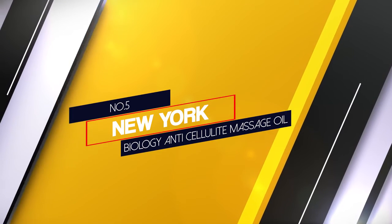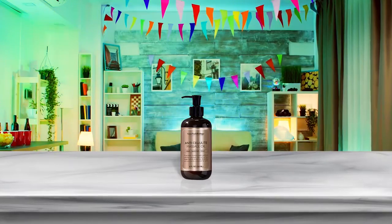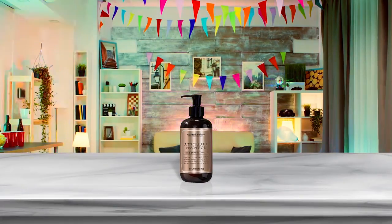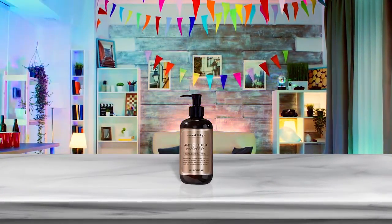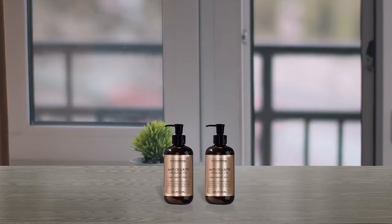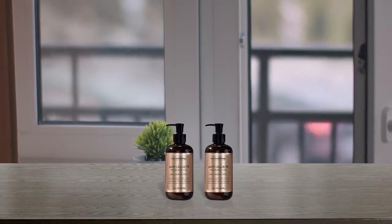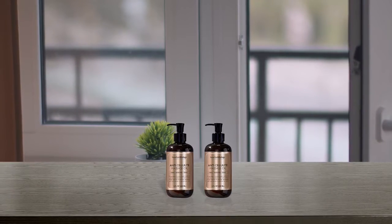Number 5. New York Biology Anti Cellulite Massage Oil. These New York Biology Massage Oils come in three aromatherapy blends of lifting lemongrass, purifying rosemary, or stimulating ylang ylang and ginger, which can also help ease joint pain and swelling. All three massage oils use sunflower seed oil as the main carrier oil, which is among the lightest and least greasy of all the five major carrier oils mentioned earlier.